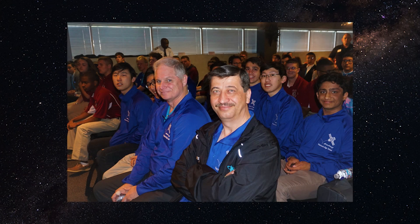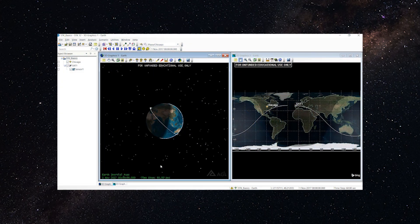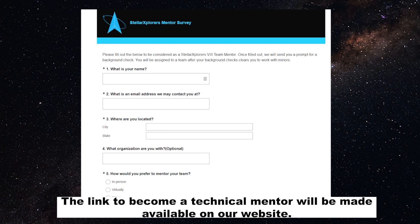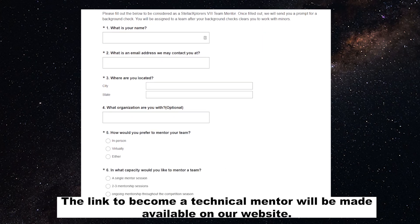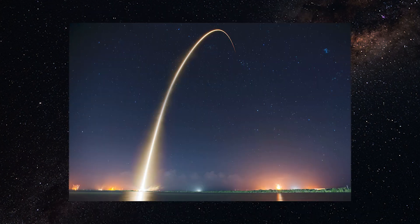Team directors do not need to have previous experience with STK or the concepts competitors are challenged with, but we do have some training videos on the Stellar Explorers website that will take you through the basics of navigating STK. If you are experienced in STK or would like to support a team by sharing your knowledge and experience with topics related to the competition, then you may sign up to serve as a technical mentor. Regardless of if you have a team in mind to work with, you may sign up to serve as a technical mentor.